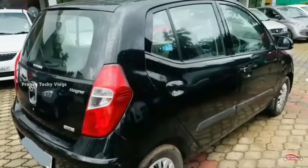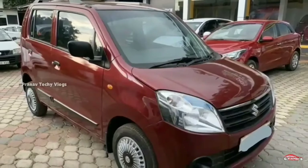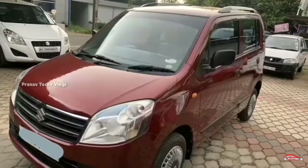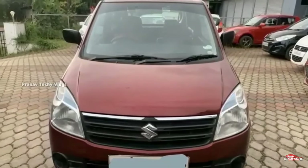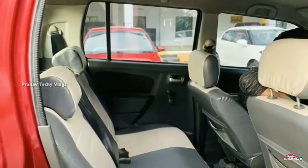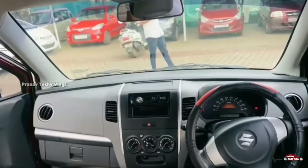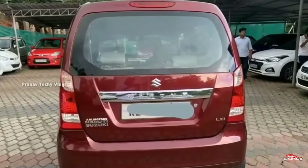Now, the Maruti Suzuki Wagon R is a 2012 registration. The LX is the available option. It is a single ownership vehicle. It comes with manual transmission. The interior and exterior are well maintained.